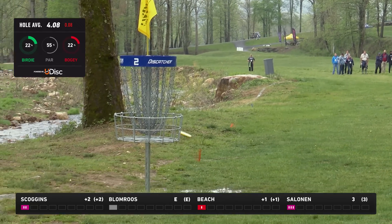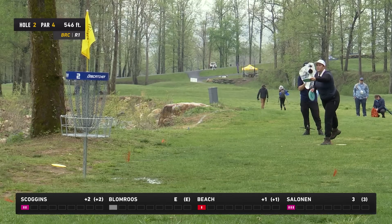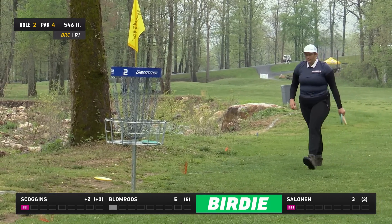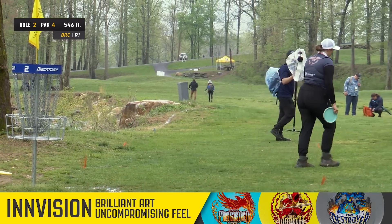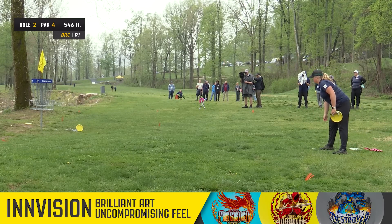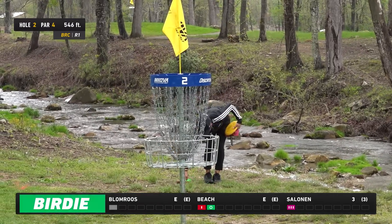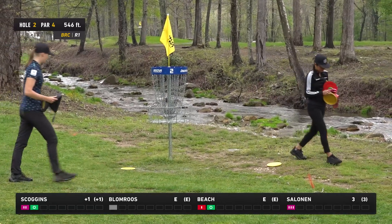Those Finns really love that standstill approach. Henna is one of the best approachers in the FPO field. Great putt there right in the edge of the circle from Emily. On Henna's approach shot you can see just how much she's trusting that disc to be stable — throwing it just to the right of the basket toward the creek and getting right up in the bullseye. Both Evelina and Emily grab birdies — a little bounce back for both of them.